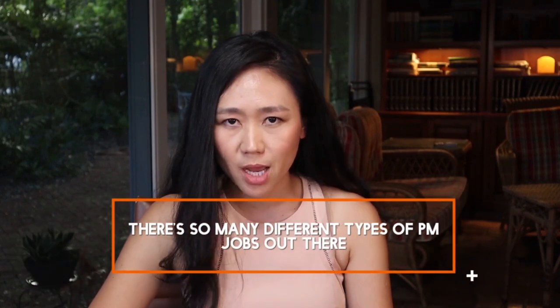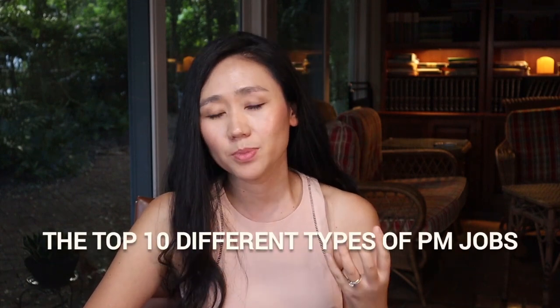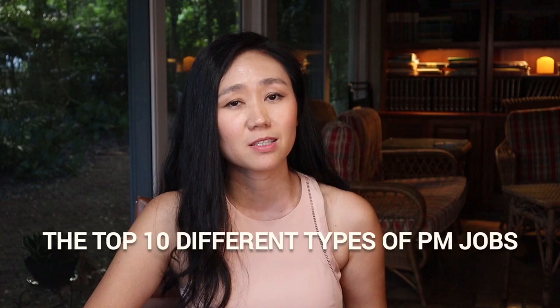There are so many different types of product manager jobs out there, but which one is the most suitable for you based on your experience, skill set, and interest? In this video, I'm going to break down the top 10 different kinds of product manager jobs based on the roles, responsibilities, and salaries so that you know which one you need to pursue to accelerate your product management career.